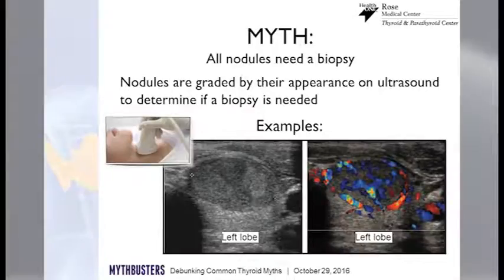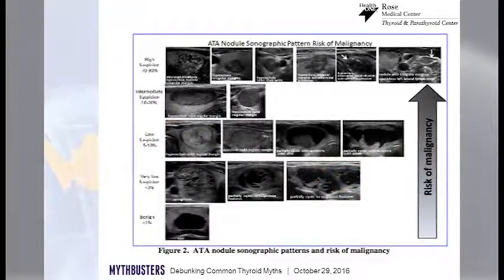Do all nodules need a biopsy? No, actually most of them don't. We can target which ones need a biopsy by their appearance on ultrasound and a bunch of other features. We've developed a really sophisticated grading system to determine that. Your doctor can let you know, because this is quite complicated, but it's becoming pretty reproducible in identifying which ones are suspicious and which are not. Nodules do need to be evaluated by somebody who knows what they're looking at, so we can decide whether to just watch or whether a biopsy is needed.